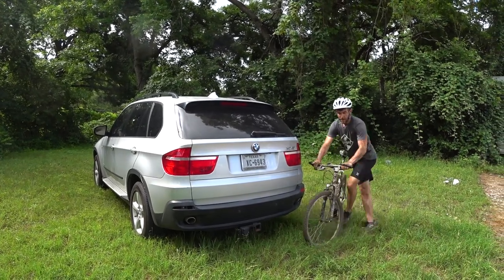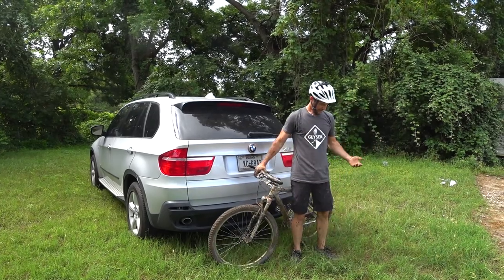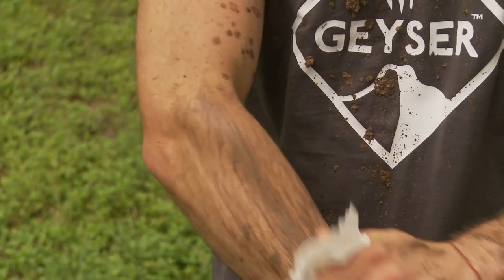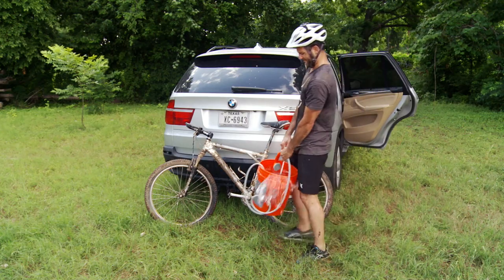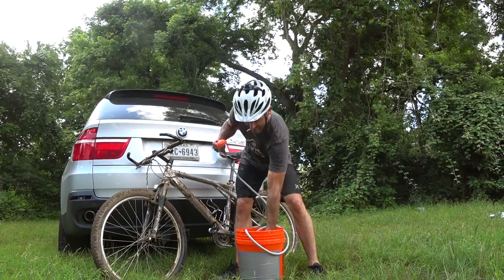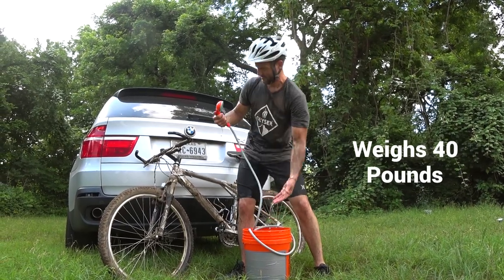Enjoying the great outdoors means you're going to get sweaty and dirty, but when it comes to getting clean, nothing seems to do the trick. Baby wipes can't cut through the grime, and if we were to go the conventional route, we would have to lug around gallons of water for an outdoor cold shower, but lugging 40 pounds of water just for that seems ridiculous.